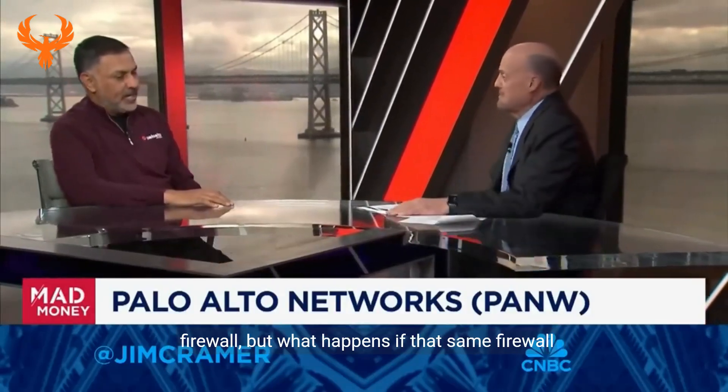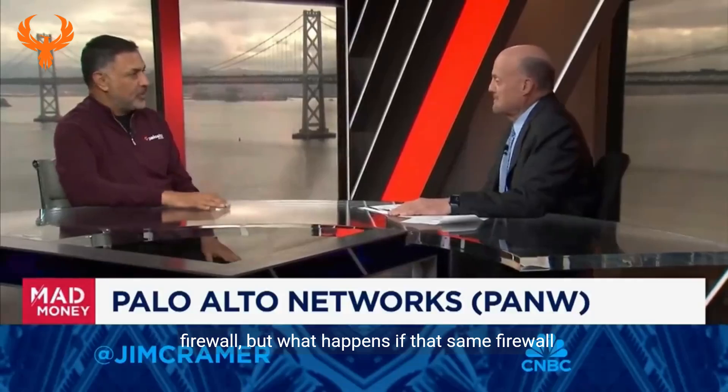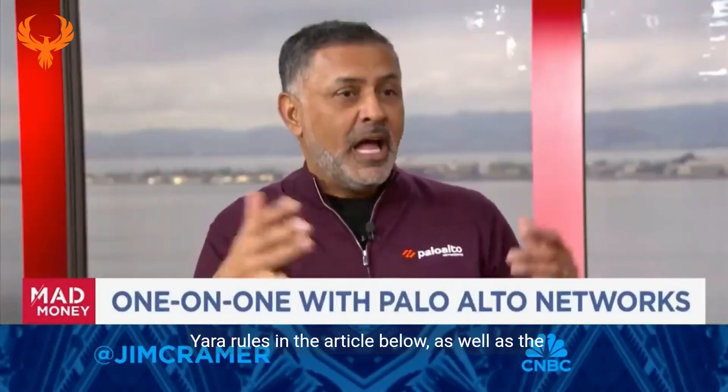If you want to protect your network you deploy a firewall, but what happens if that same firewall leads to exploits? Stay tuned as we analyze CVE 2024-3400, a perfect 10 critical vulnerability. We will provide YARA rules in the article below, as well as indicators of compromise and workarounds while the patch is being released.